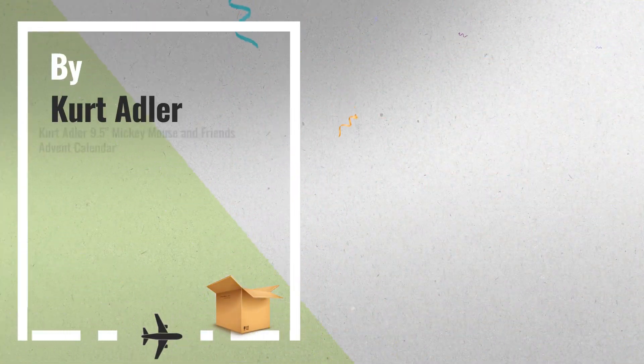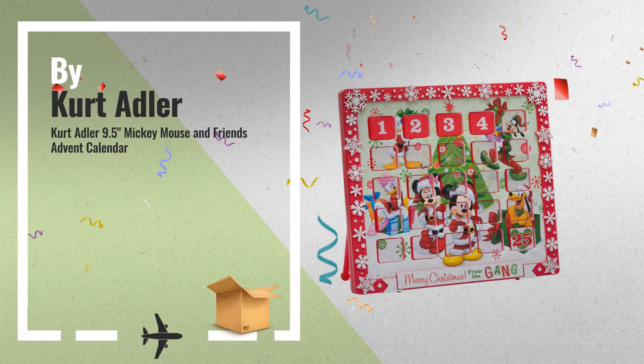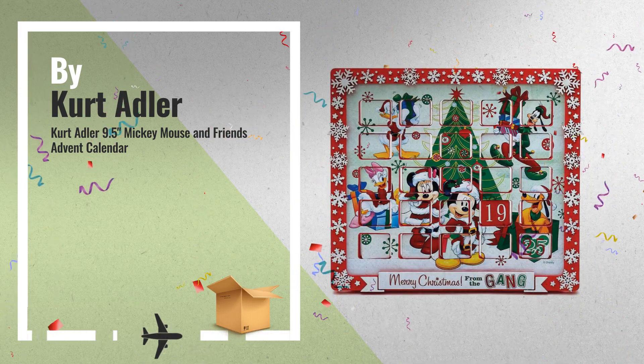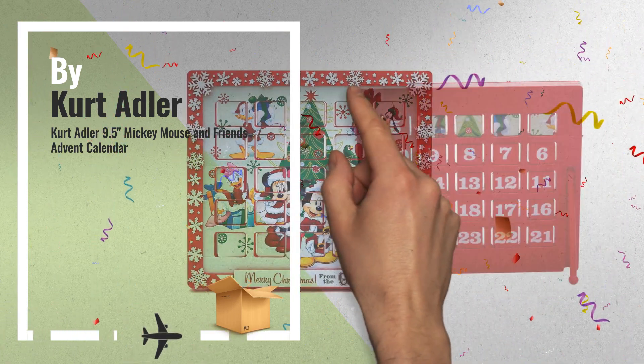Number 8. Count Down the Days Till Christmas with Mickey and Friends. This Advent Calendar from Kurt Adler is the perfect way for Disney fans to spend the Christmas season, by Kurt Adler.